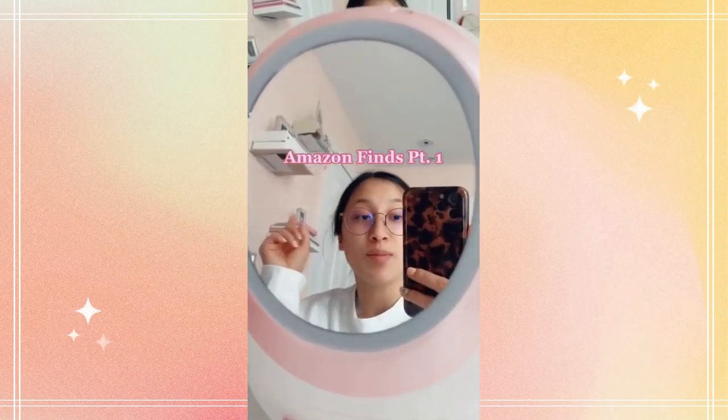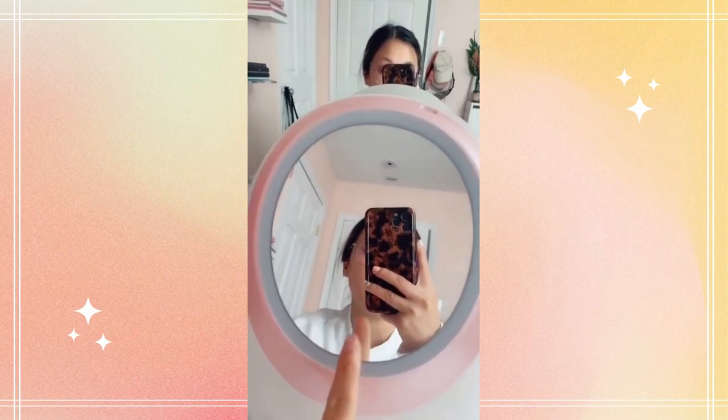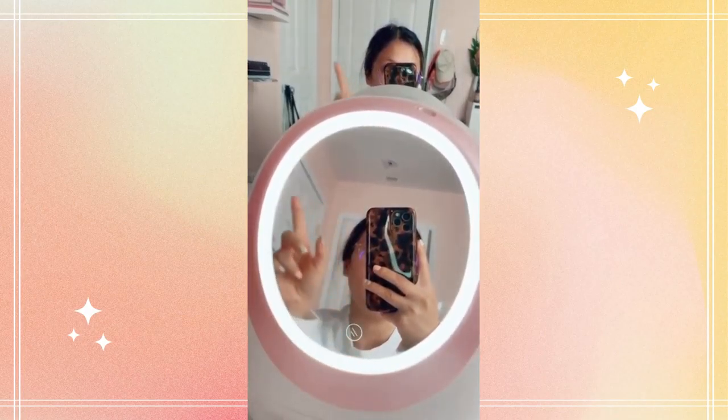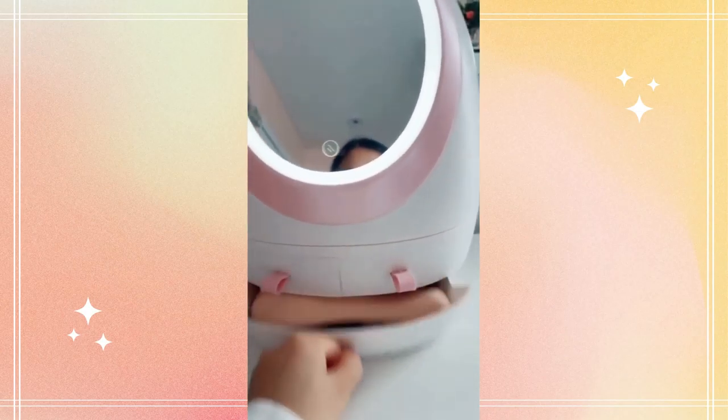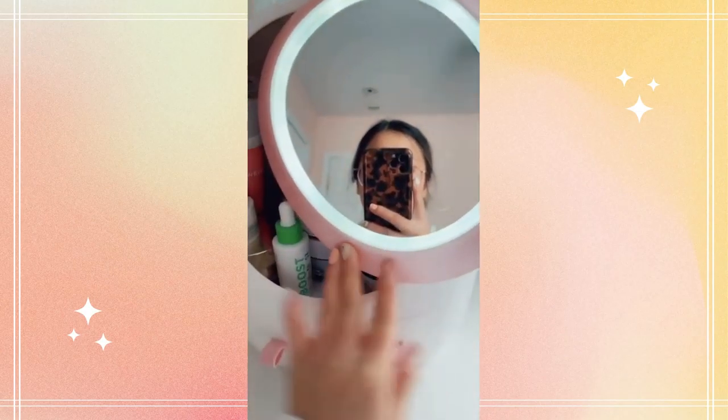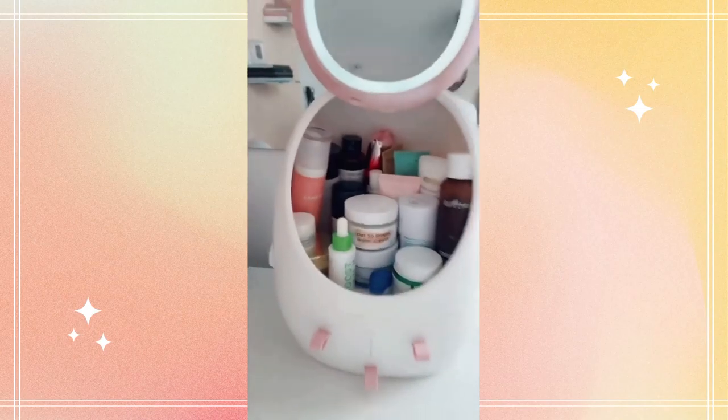Amazon Finds Part One: a cute beauty egg. First, it has a mirror and it lights up — voila. It has these little cute compartments for holding all your random junk. And here's the best part of the egg: it holds all of my skincare.